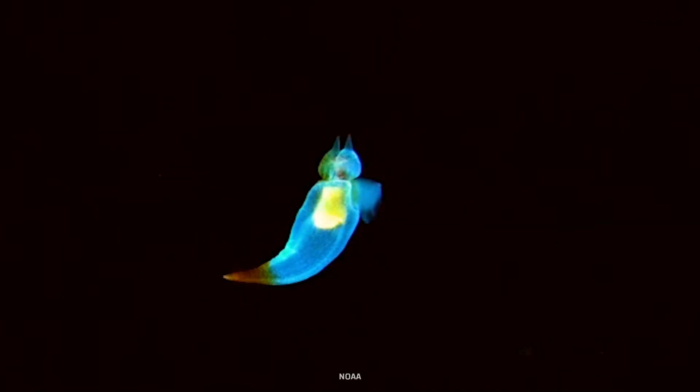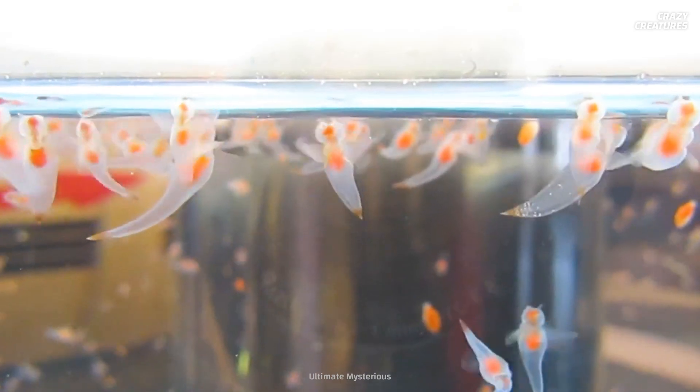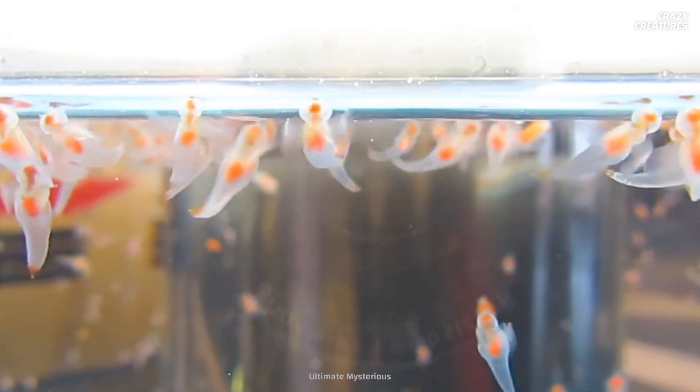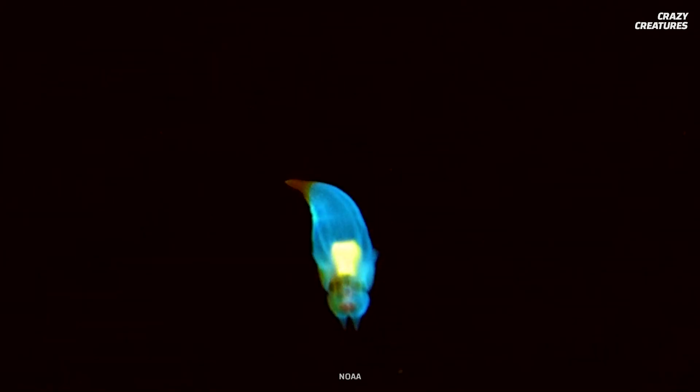And at number one is the swirling sea angel. Sea angels are gelatinous molluscs that live in deep waters all over the world. Sea angels are small enough to fit in the palm of your hand. Their internal organs emit a soft pinkish-orange glow that you can see through their clear bodies. While mating, a pair of sea angels lock together in an hours-long dance.